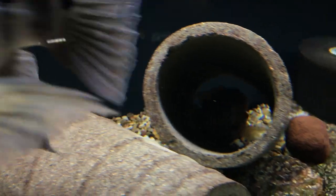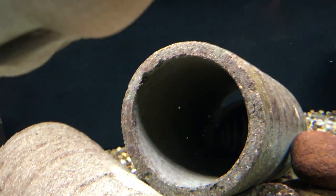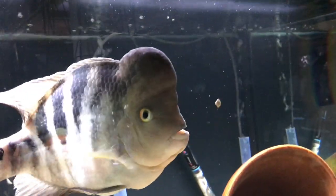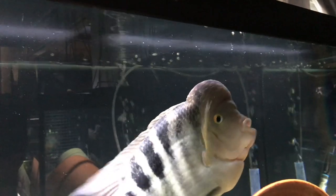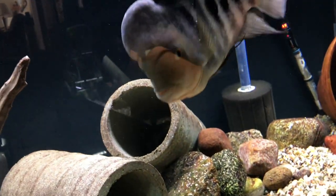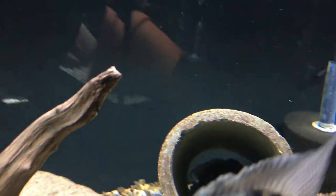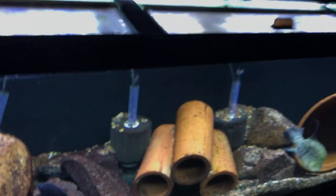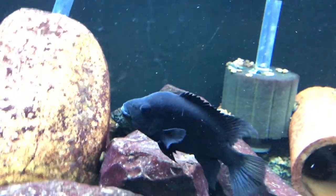Over here the Redhead pair are ready to spawn, or possibly have. It's always hard to tell down in this tube — a lot of times she'll lay eggs down here and I'm not sure if he fertilizes them. They never amount to anything, but they're doing good. She can't really seem to come out of the tube right now, so she may have laid eggs down there. They were really showing spawning behavior the other night.